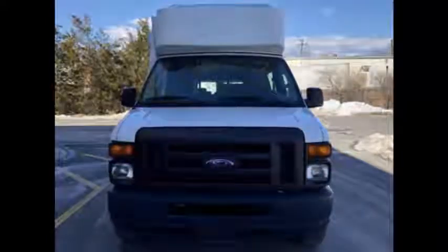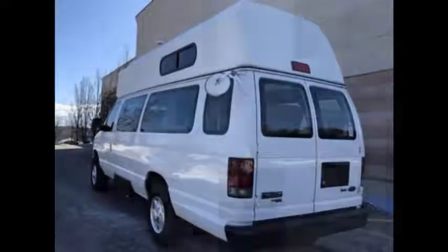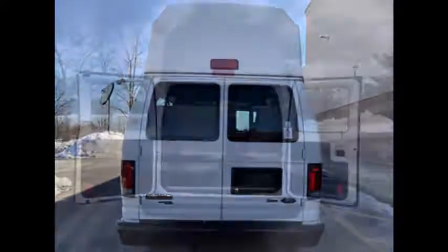This one-owner used wheelchair van for sale has a clear title. Ideal for adults, medical transport, mobility, ADA and handicapped persons. It handles up to two wheelchairs and up to eight passengers plus driver.